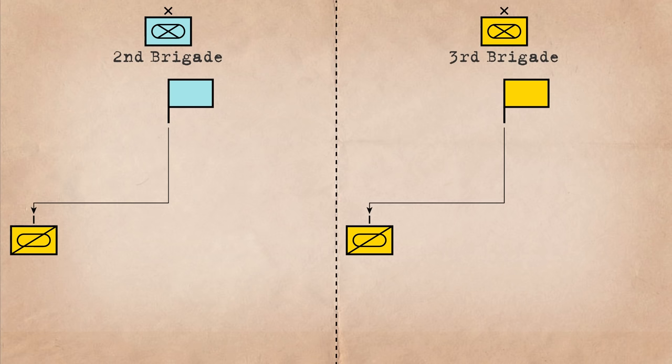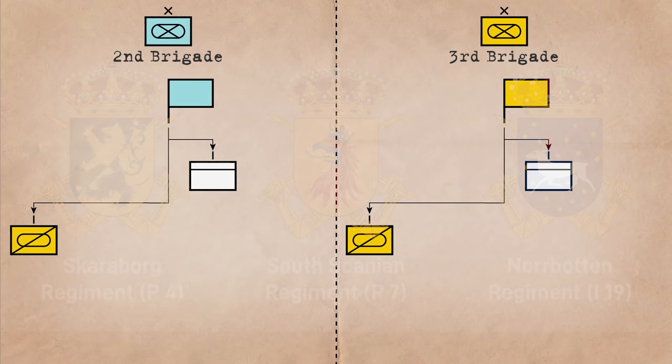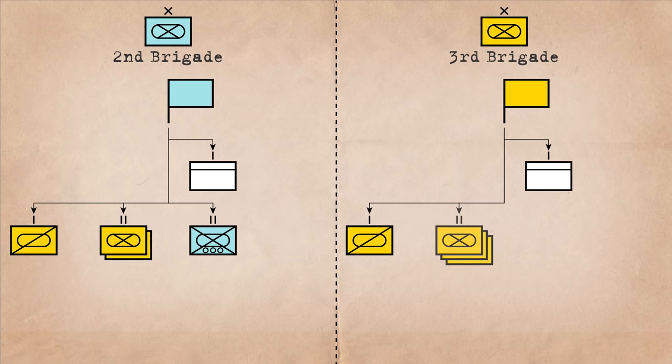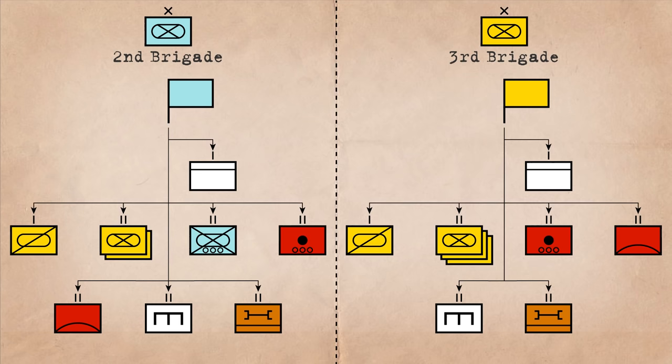These staff are each supported by a brigade command company detailed from the command regiment. As its maneuver elements, each brigade then gets an infantry battalion from the Skarabori, South Scania, and Norbotten regiments. The 2nd brigade ends up with two mechanized and one light mechanized battalion, while the 3rd brigade gets three mechanized battalions. Each brigade is then supported by an artillery battalion, an air defense battalion, an engineer battalion, and a logistics battalion attached from their respective regiments.